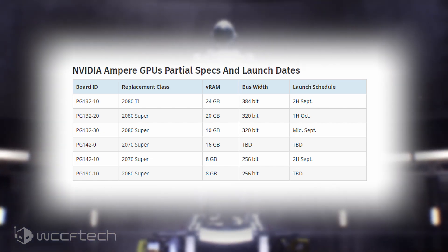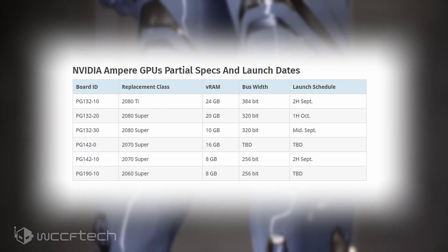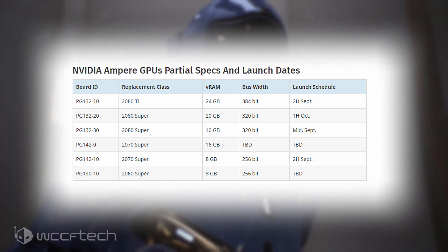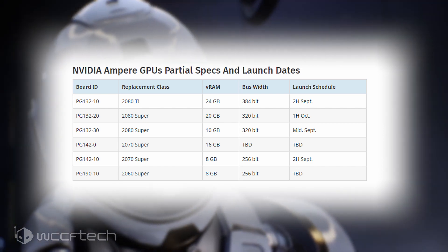It's worth adding that these three parts are likely SKU 10, 20, and 30 that we've been hearing about. SKU 20 is going to be targeted at the dead center of AMD's Big Navi offering, hence the staggered launch schedule, since AMD's Big Navi will probably have 16GB worth of VRAM. This also explains why NVIDIA wants to go with 20GB.